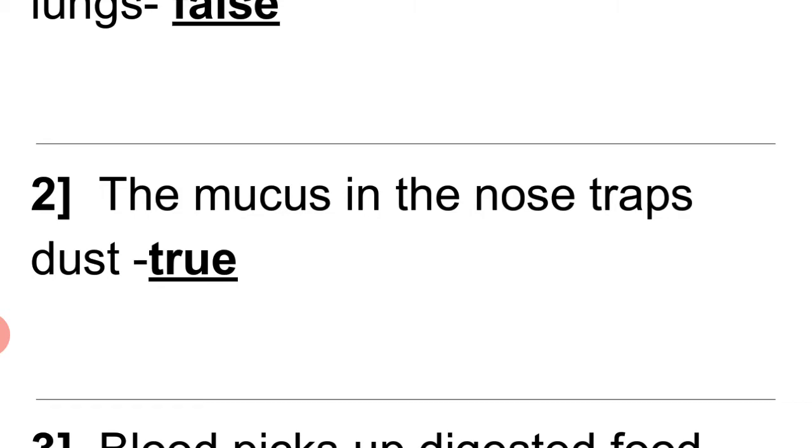2. The mucus in the nose traps dust. Answer: True.